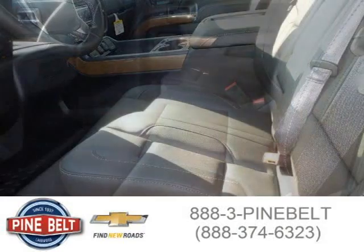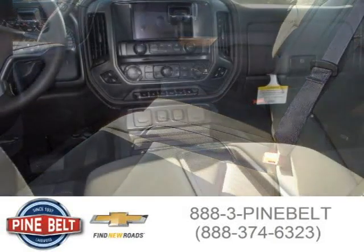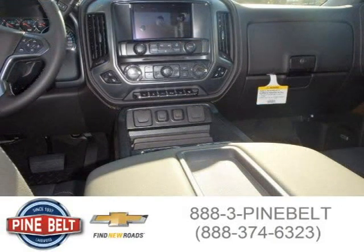This pickup has a beautiful gray exterior paint color, which is complemented by a jet black interior color. For more information on this great pickup, please click the link below.